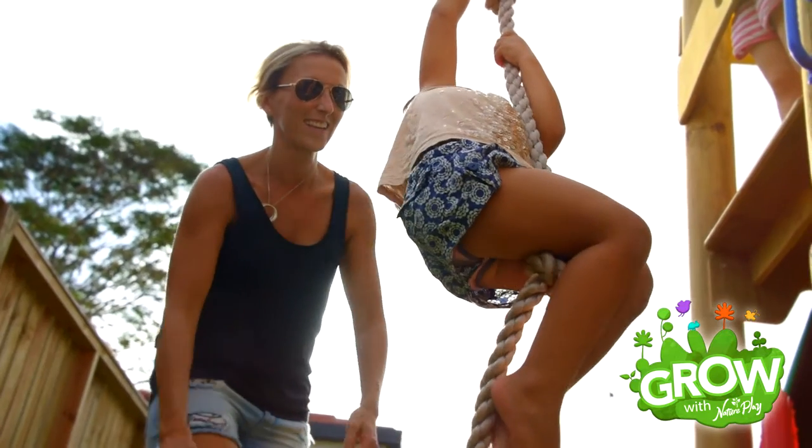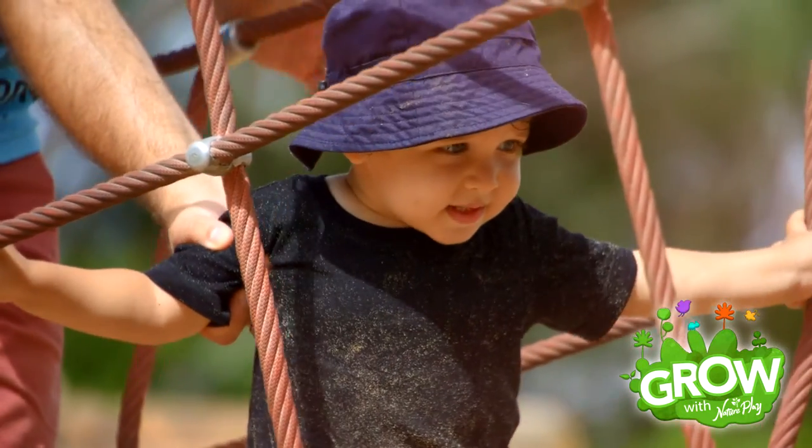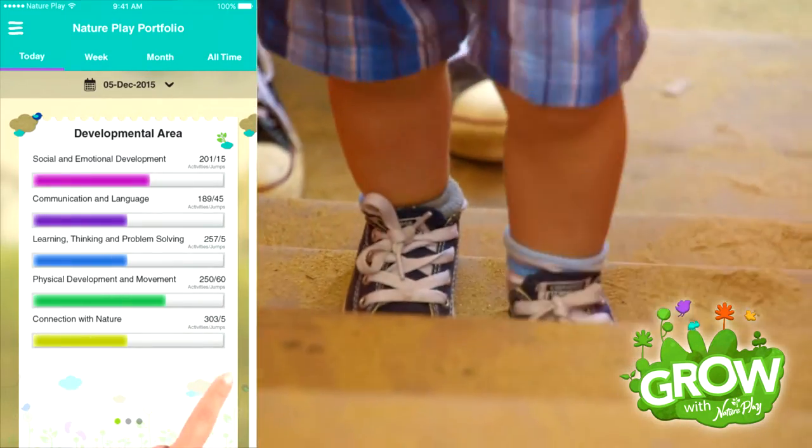Designed for zero to three year olds, Grow With Nature Play allows the user to tick off age appropriate activities, complete the personal play journal and watch as their child reaches key developmental milestones.